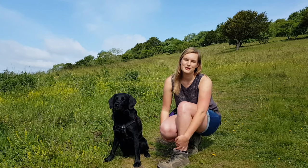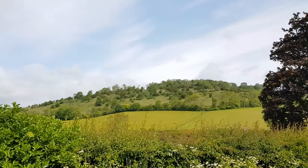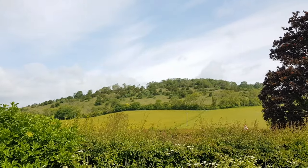Hi, I'm Emily, Digital Marketing Officer at Bumble Bee Conservation Trust. Today I'm going to take you on one of my favourite walks up Levin Down, which is a beautiful chalk grassland just north of Chichester in West Sussex.